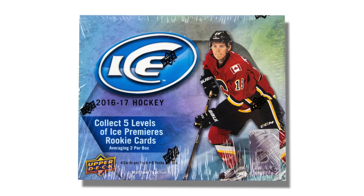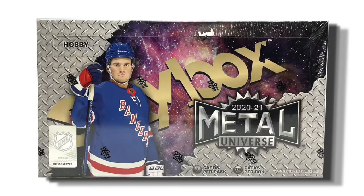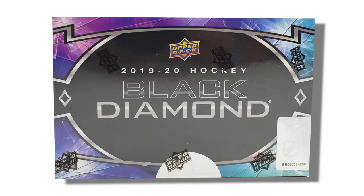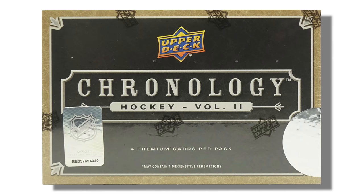Other popular products include Upper Deck Ice, an acetate product where people like to chase Ice Premieres rookie cards. Other brands like Skybox Metal, Artifacts, Trilogy, and Black Diamond are also followed. Artifacts and Trilogy have an emphasis on autograph and memorabilia cards. Skybox Metal returned recently and has big hits including Jambalaya cards and precious metal gem cards, which have become big-time hits in the hockey card world again. Black Diamond has short print and auto memorabilia cards and is considered high-end. Upper Deck Premier, Ultimate, Chronology, and Engrained all have a large emphasis on short print patch autos.